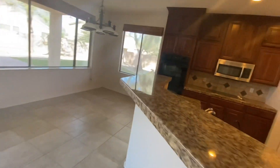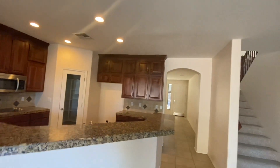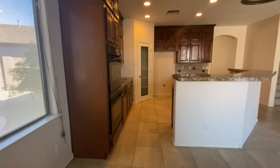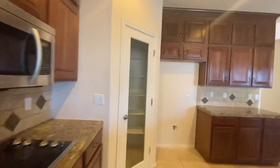You have grout on the countertops unfortunately, but you have upper cabinets which is great — not always a standard thing you see. And then you have a nice little pantry in the corner here.